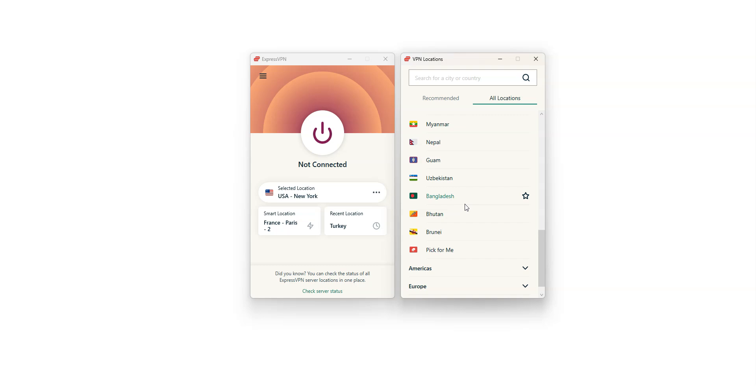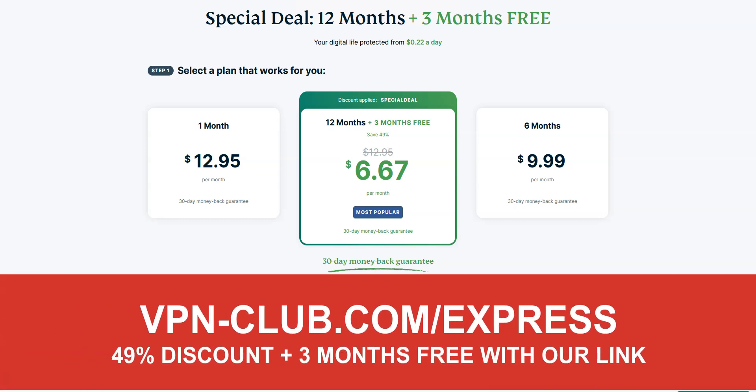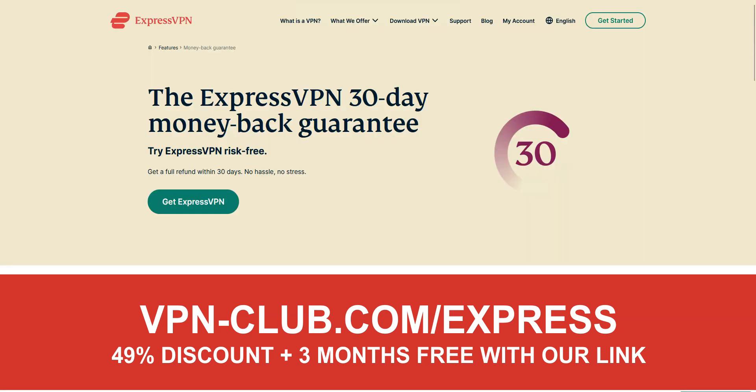I really like ExpressVPN because it's super fast and very effective, whatever you want to do. It's not the cheapest VPN out there, but for me, it's the best one — worth every single penny. To give it a try, visit vpn-club.com/express or click on the link in the description. With this link, you will take advantage of a 49% discount and 3 months free. Note that ExpressVPN offers a 30-day money-back guarantee, so you can try the service for several weeks and then request a refund if you wish.